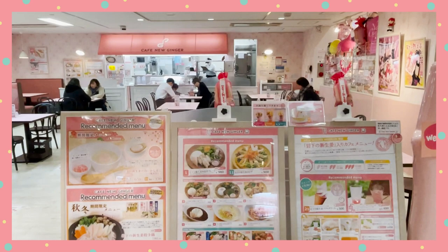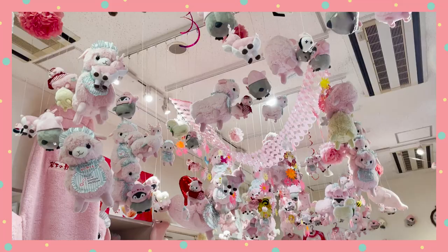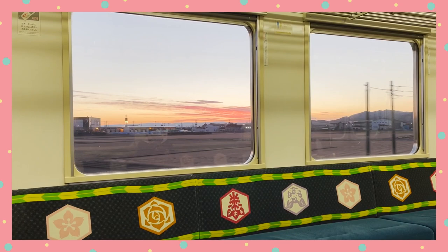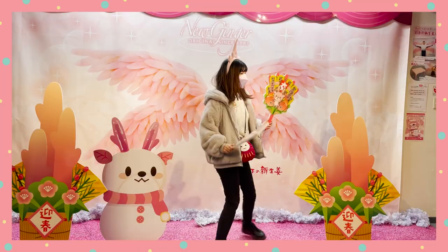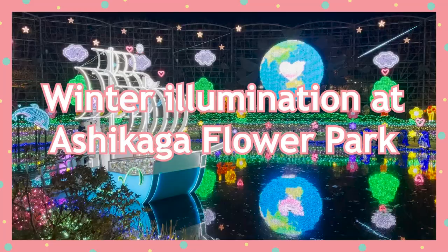They also have a cafe where you can try various menus featuring new ginger. The best thing about this museum is that it's free — well, not the cafe, but everything else. It is a little out of the way though: take the Shinkansen to Oyama Station, then change to the JR Ryomo Line to get to Tochigi Station, and it's a 15-minute walk from there. Is it worth the visit? Only you can be the judge of that.